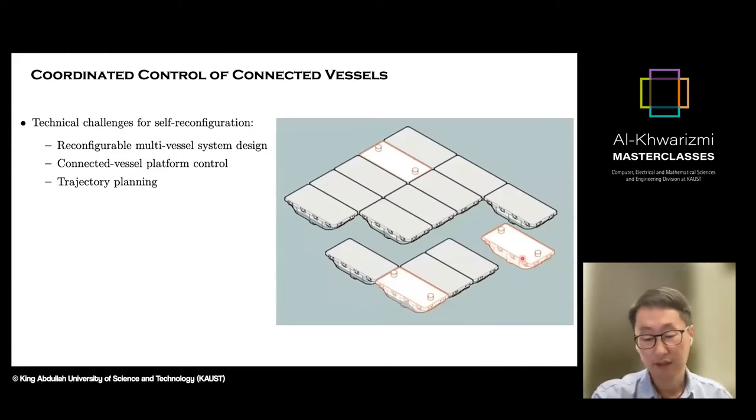Some of the challenges in this research project were threefold. One is actually building the system, which must be modular in order to connect together and build a floating structure — a reconfigurable multi-vessel system. Another part is designing the control system. The last one is trajectory planning. We give the vessel a reference trajectory and, using the control system, allow it to follow that reference trajectory. Both are important research topics alongside the actual system design.